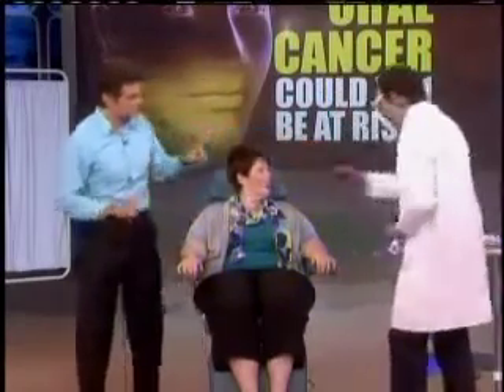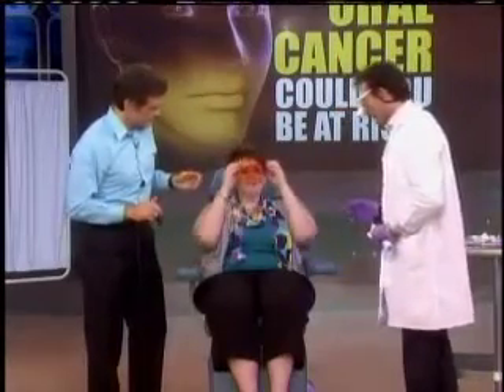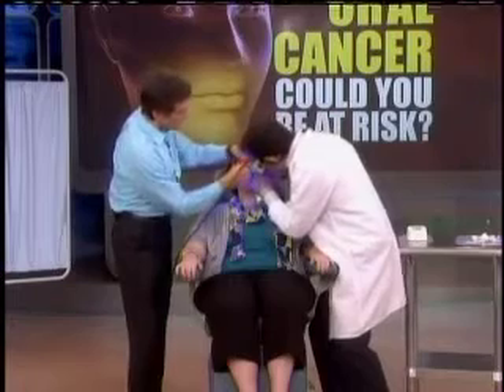Let's get your glasses on to protect those eyes. Put your head back, open for me. It's a narrow blue light with special filters. You see that apple green color — that means health. But when the cells start changing a little bit...